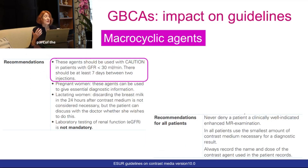Regarding macrocyclic agents, these agents should always be used with caution in patients with an eGFR below 30, and there should be at least seven days between two injections. There is also another recommendation for all patients: always use the smallest amount of contrast medium that is necessary for a diagnostic result.